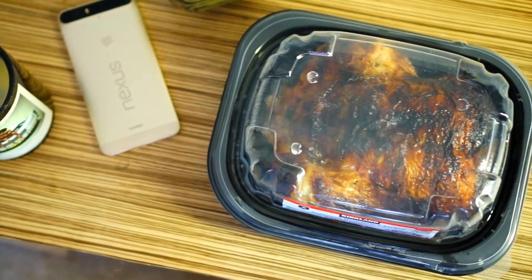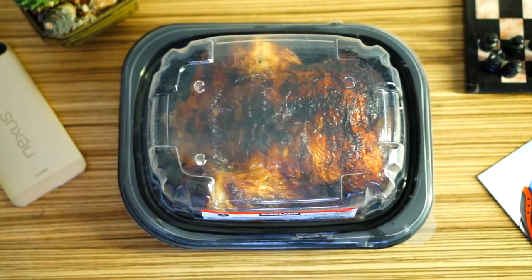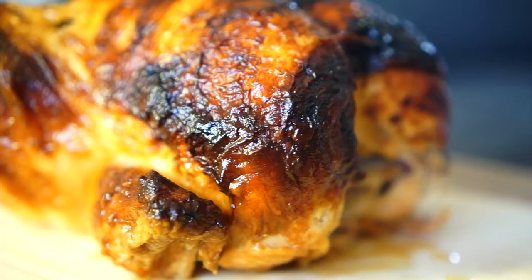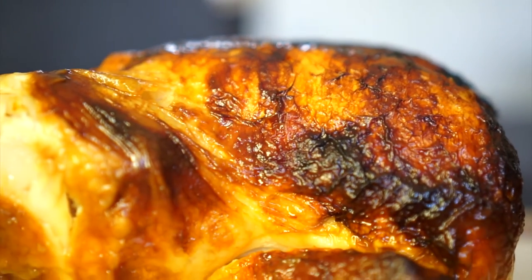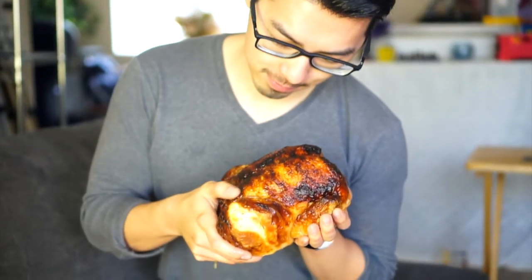Taking a look at the packaging, it's pretty nice. It comes in a sturdy plastic container with a clear lid. It also does a good job holding in all that extra juice. So moist.